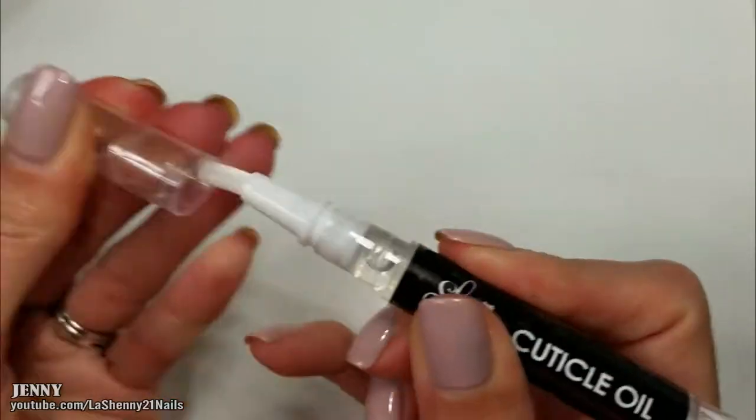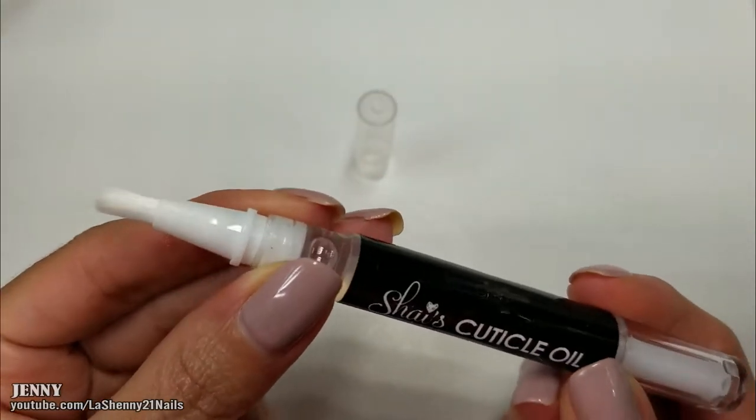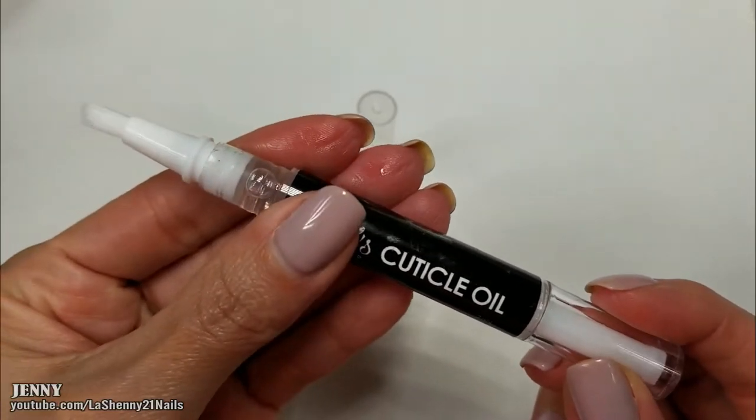I'm really excited because you guys know I love putting oil on around my cuticles and under my nails. I love that it's in this pen dispenser, which makes it really easy to carry with you on the go, and it's really easy to apply on your nails. The brush is really soft, so let's twist the bottom until we see the oil coming up.